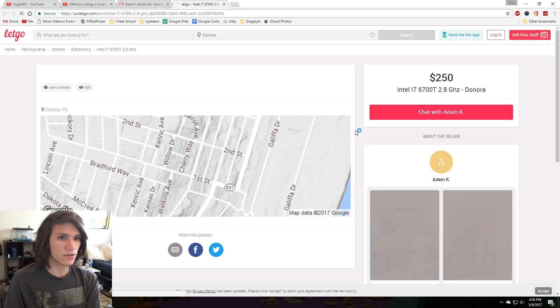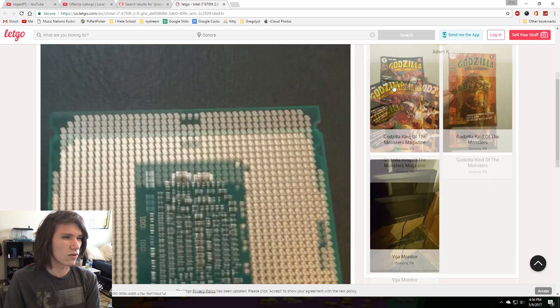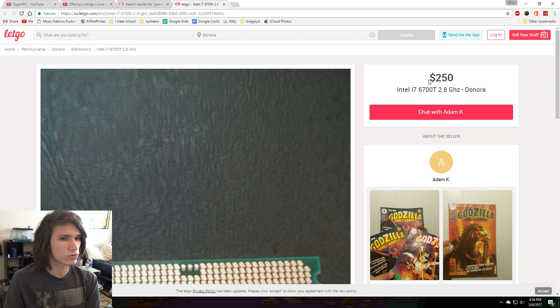An i7-760/700T for $250. Come on, man, that's a lot. That's a good core and thread count, but 2.8 gigahertz — I don't even know what the turbo is, but it might be like 3.2 at least.